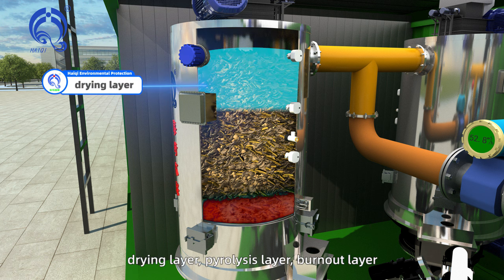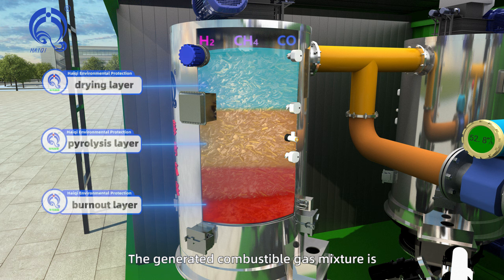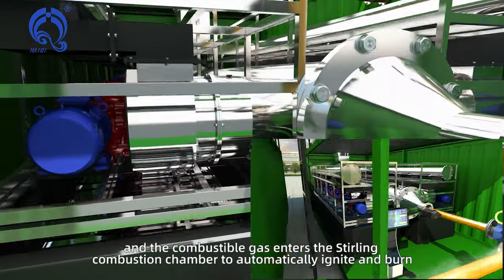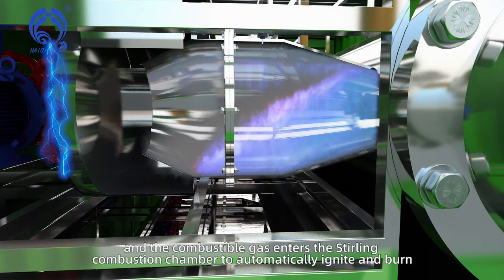From top to bottom, the gasifier layers are: drying layer, pyrolysis layer, and burnout layer. The generated combustible gas mixture is composed of hydrogen, methane, carbon monoxide, and gaseous hydrocarbons. The combustible gas then enters the Stirling combustion chamber to automatically ignite and burn.